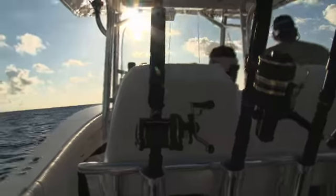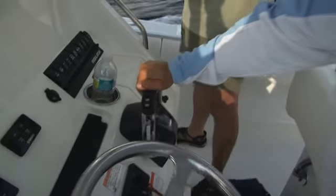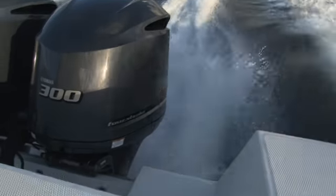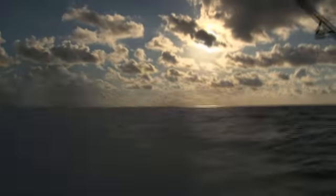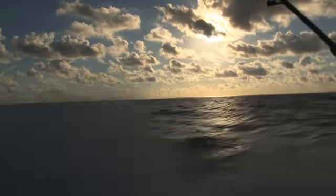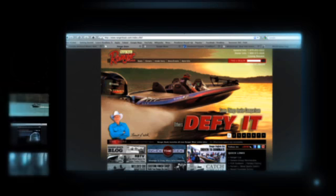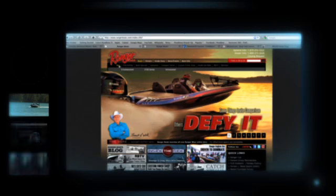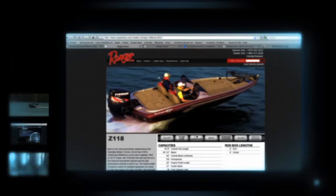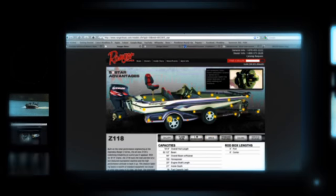We didn't have much time, so after a few casts we left them biting and headed back to the marina. The new Yamaha 4.2-liter V6 300 outboards performed flawlessly on this trip. For more information on the complete line of Yamaha Motors, visit yamahaoutboards.com. While you're online, check out rangerboats.com to see the all-new Ranger Z118 — if you're in the market for a tournament-ready, entry-level boat, this may be the one for you. We'll be right back with more from Americana Outdoors.